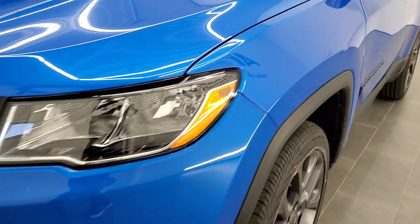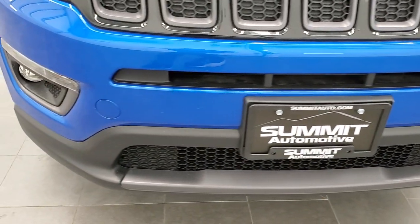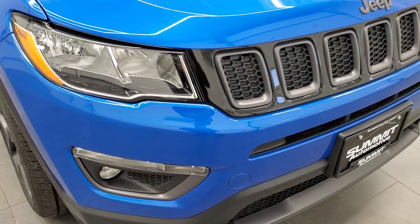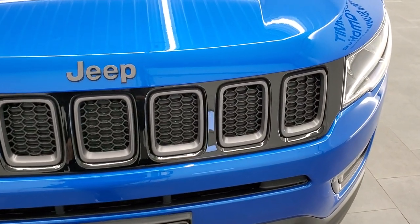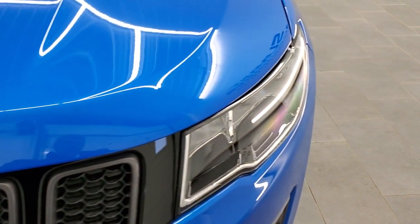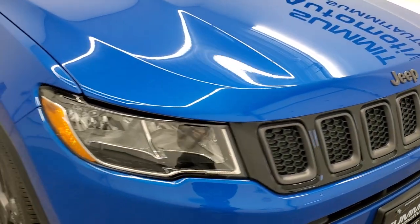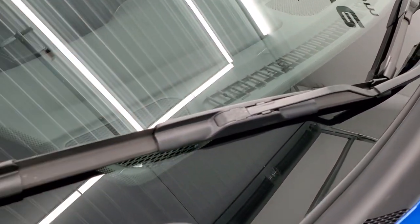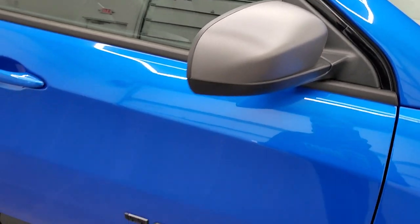Laser blue — one of my favorite Jeep colors. Front bumper is in excellent condition, no dents, dings, or cracks on that. Of course, it's a brand new vehicle. Granite crystal inserts, Jeep lettering is also granite crystal. You get the halogen headlamps. This one has the windshield wiper de-icer, which comes standard with the 80th Anniversary package. You also get the granite crystal mirror bezels on the outside.